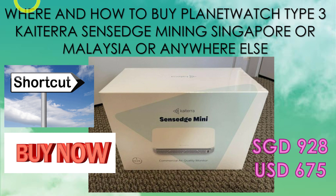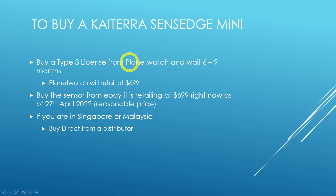Up until now, as a consumer, the only way to buy a Katera Zen H mini was to first buy a Type 3 license from Planet Watch and wait six to nine months, and then Planet Watch will send you a purchase email. Planet Watch retails this sensor at $699. You can also buy the sensor from eBay — it is retailing at $699 as of April 27, 2022. This is a reasonable price if you're staying in the US or anywhere else in the world.